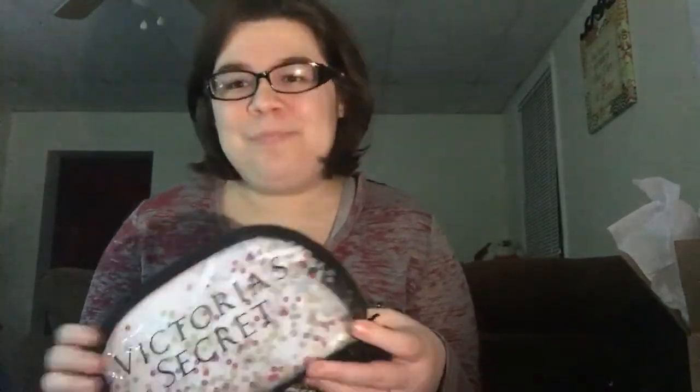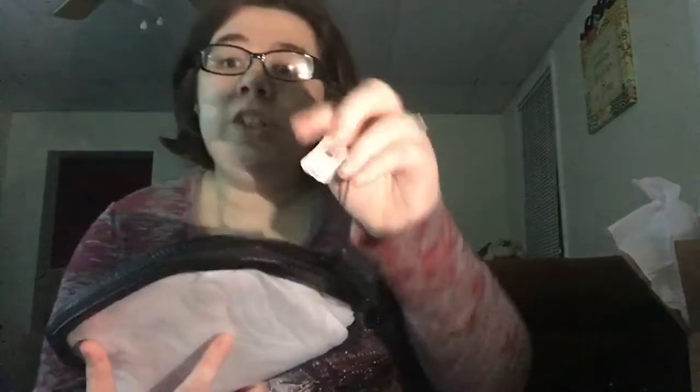I got some makeup for Christmas — if you guys want to see what I got, I could show you. I know I didn't want to a couple years ago, but if you'd like to see, let me know. I could definitely show you everything, even though it's already put away. The bag was originally $24 — don't know who would pay $24 for this, but a lot of people will.